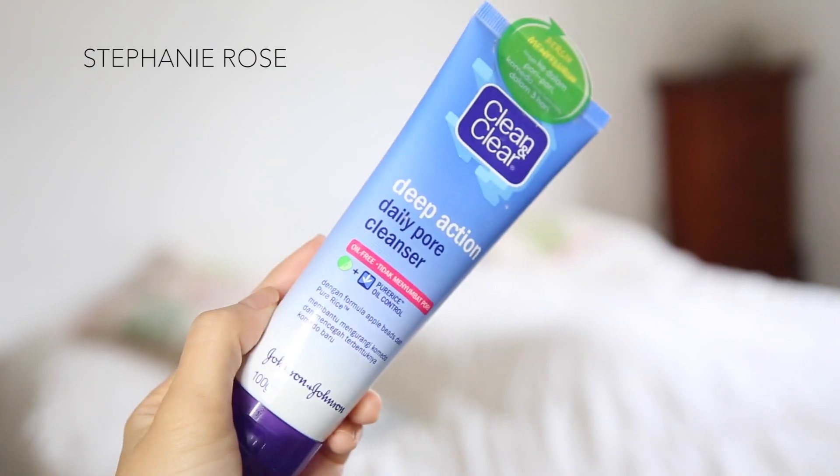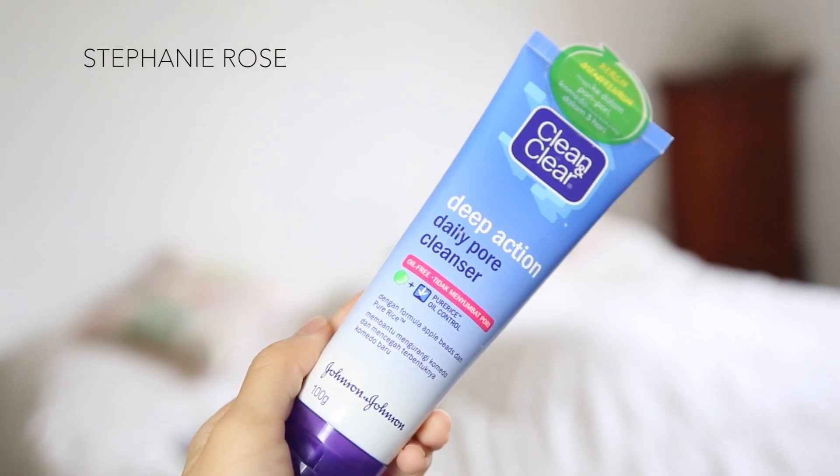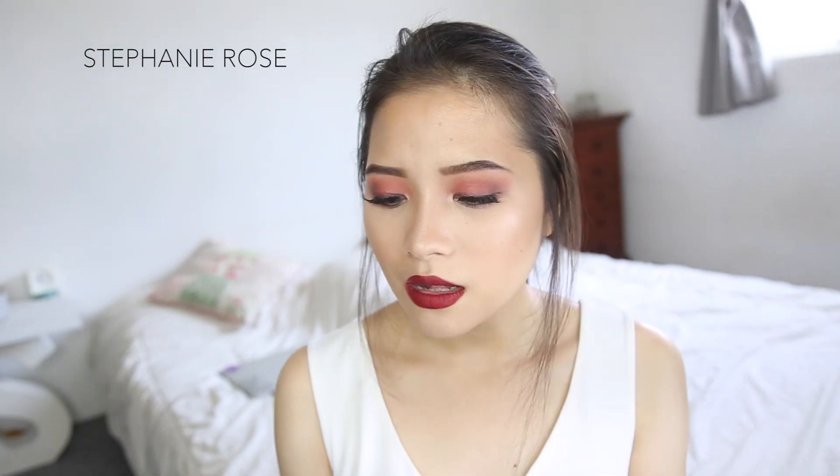After the Ponds cleanser, I use the Clean and Clear Deep Action Daily Pore Cleanser. The reason I clean my face again is that the Ponds one is really tight and drying, and I don't like it. I use this one to feel less dry after all that cleansing. After this, my face is basically clean of any makeup.